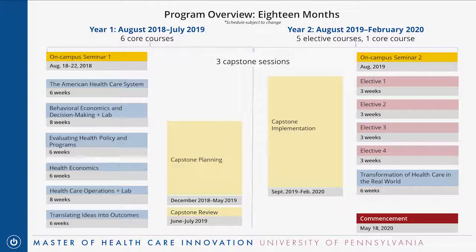You'll be paired with a faculty advisor to help you through this planning phase. You might be conducting a literature review, talking to stakeholders to get buy-in, and laying all the foundation needed to carry the project out. Then towards the end of the first year in June and July, during the capstone review phase, you put together a concrete capstone plan with actual milestones and deadlines. There's about a month off over the summer before you come back for a second on-campus session.